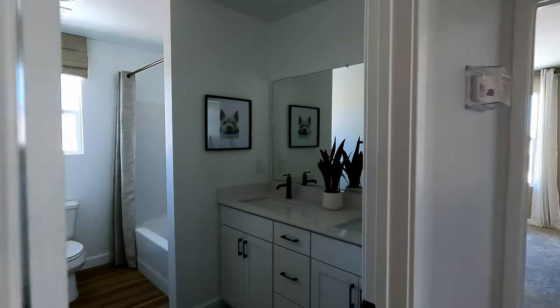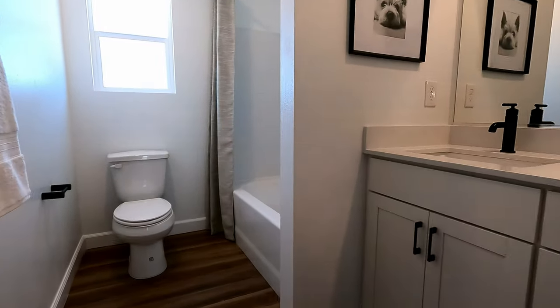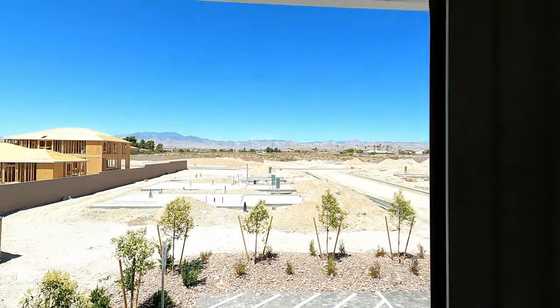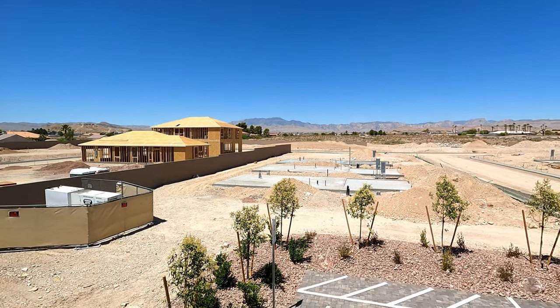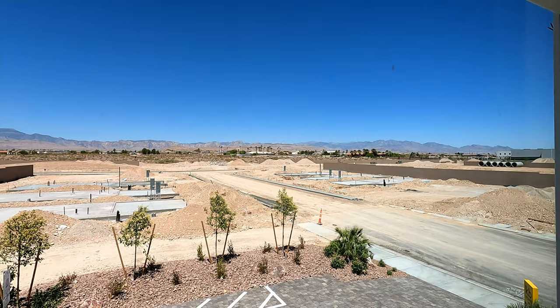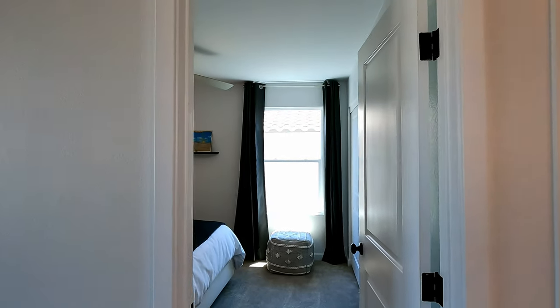Right across you have your shared bath — it's got a single LED, dual sinks, and a tub and shower combo. Take a look at the dark hardware. And then out the window, looks like they've got some framing going on across the street with some slabs going down. How exciting — I just love watching new houses get built.